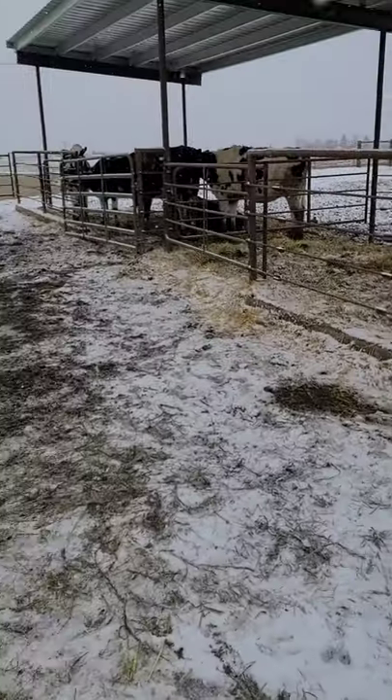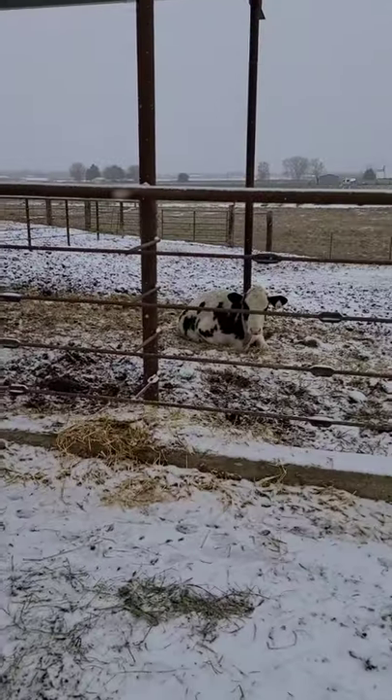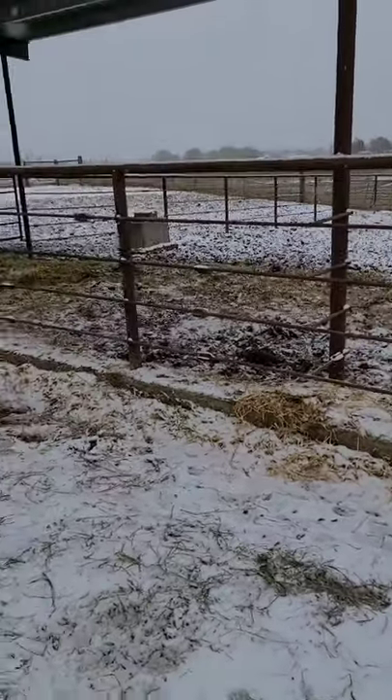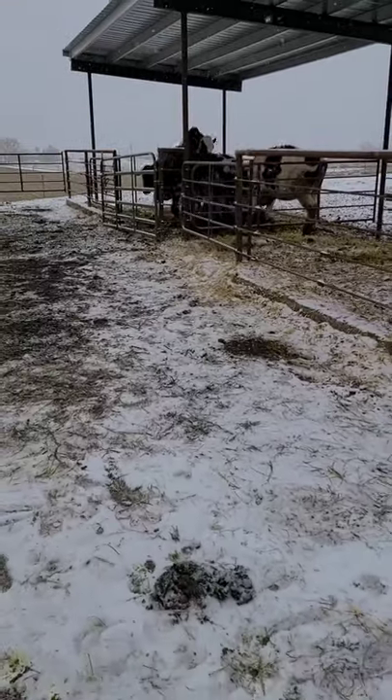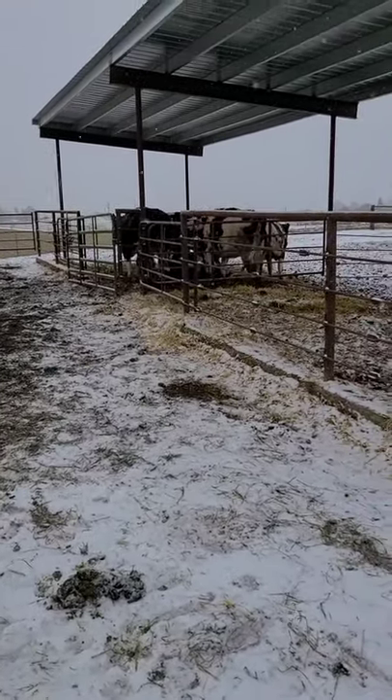Might have to re-bed these girls too, but they're pretty comfy. The snow — it's almost like, do we even bother? Because the snow's not even going to last super long.